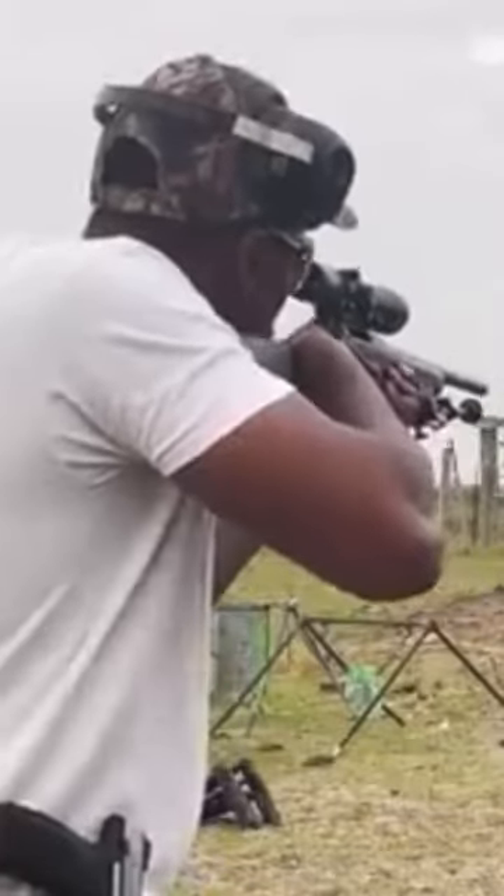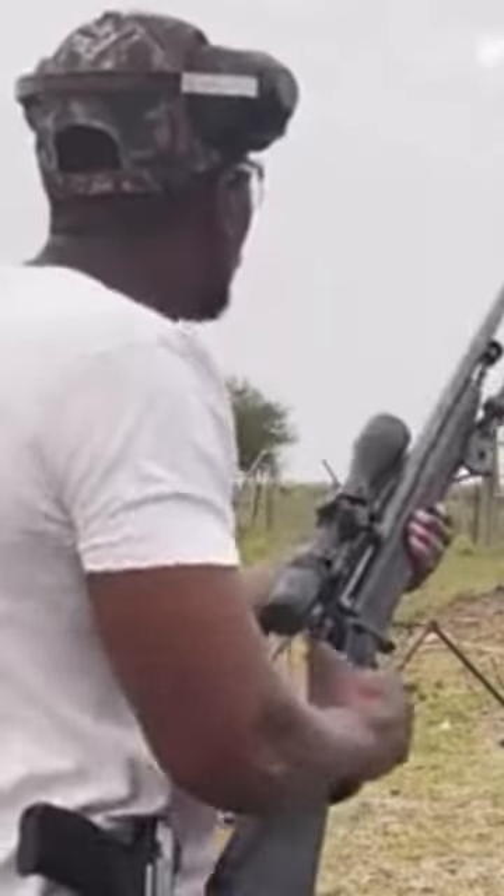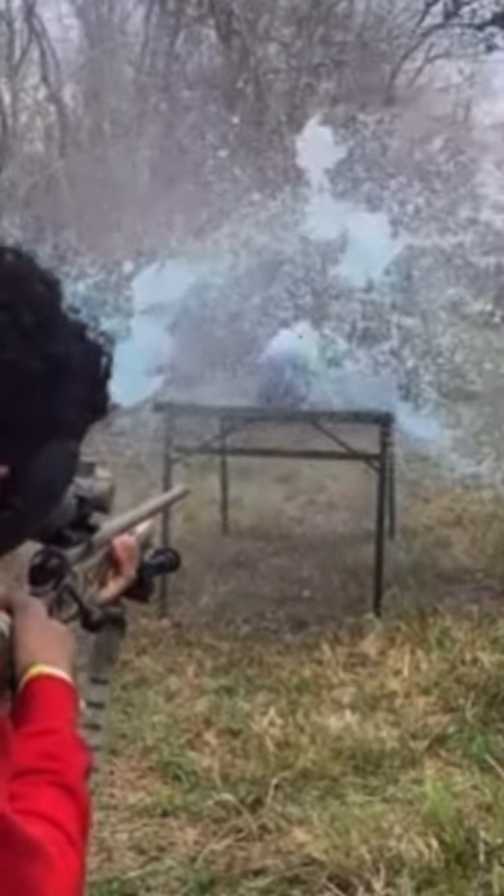At normal hunting distances, the .270 Winchester offers better velocity, trajectory, and energy than the 6.5 Creedmoor, making the .270 Winchester the clear winner over the 6.5 Creedmoor.